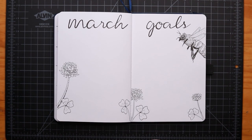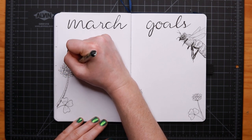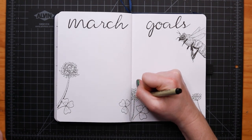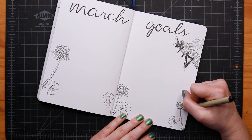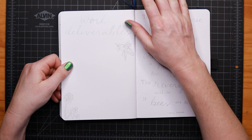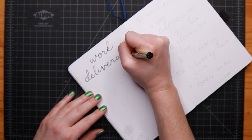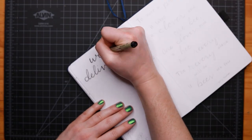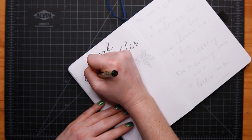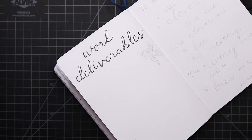Just putting some finishing touches on the details and flipping over to do my work deliverables page with a simple little honeybee and a clover flower and leaves.